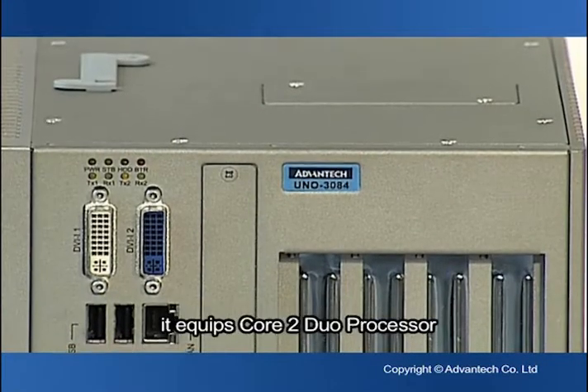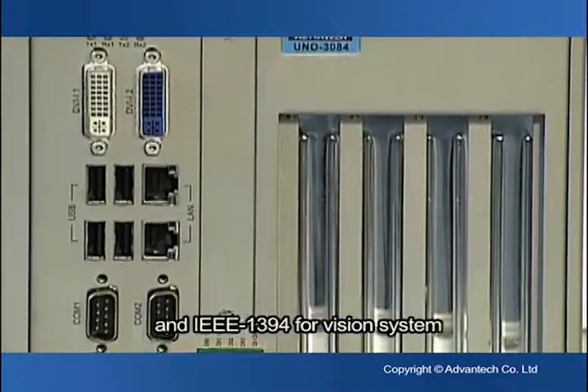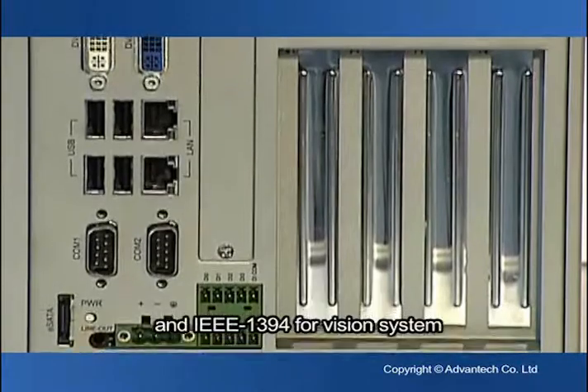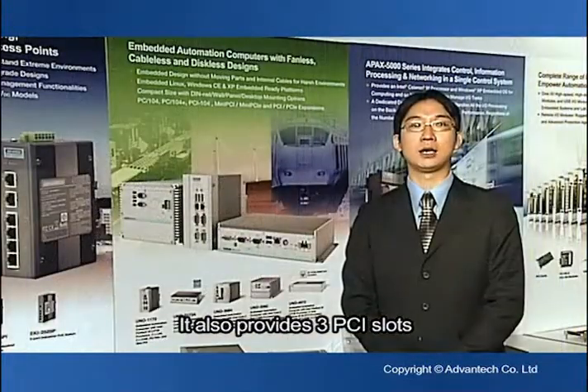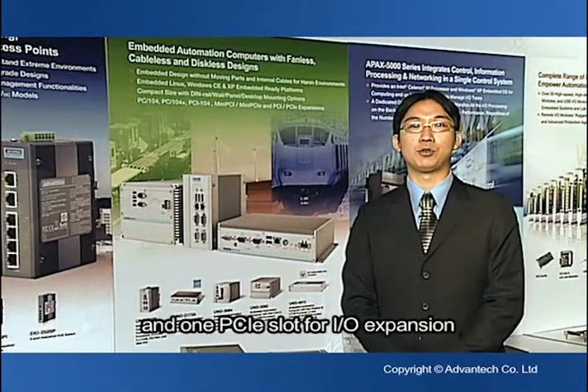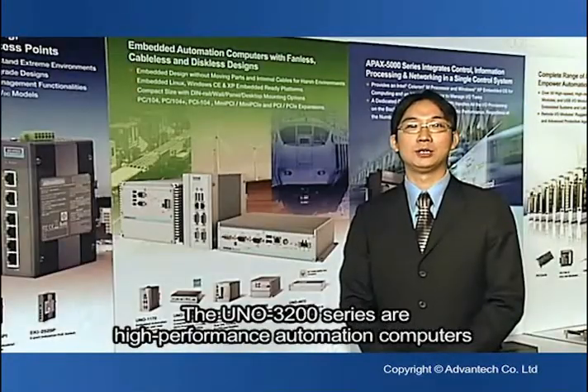In our newly released UNO 3084 model, it features a dual-core processor, dual DVI for up to 3 monitors, and IEEE 1394 for vision systems. It also provides 3 PCI slots and 1 PCI Express slot for I/O expansion.